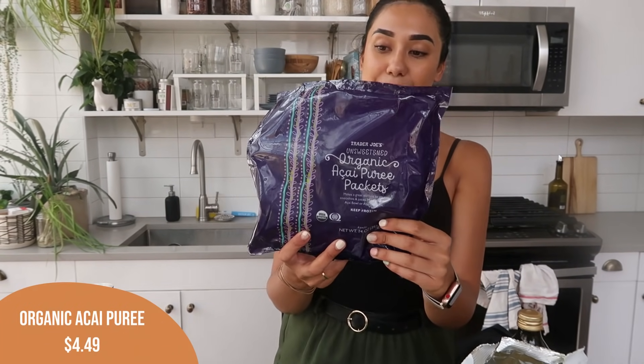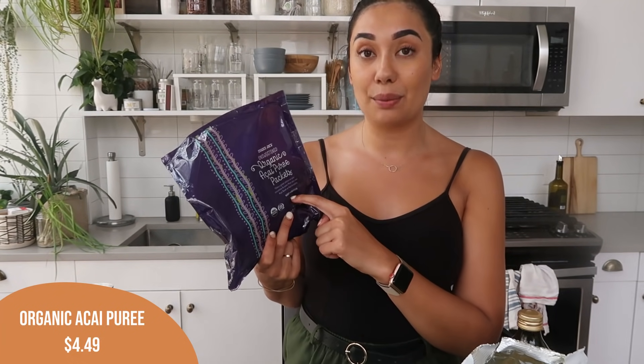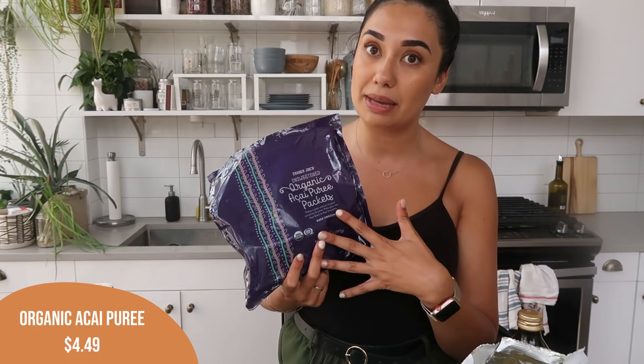One item new to me is the organic acai packet. I'm really, really excited to try these — they're unsweetened acai packets. We've been doing a lot of smoothie bowls recently, had two in the last two days, and smoothie bowls are expensive. I wanted to get these so we could start making smoothie bowls at home since it's been so good with the hot weather.